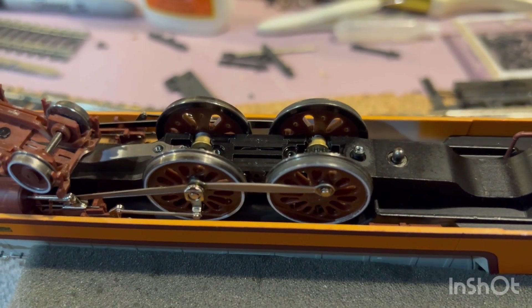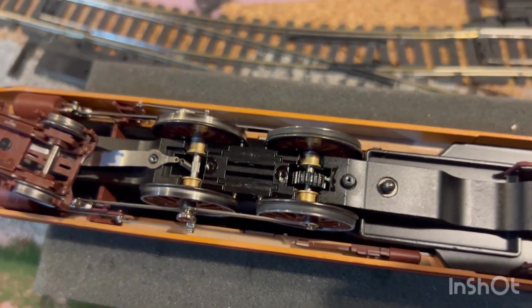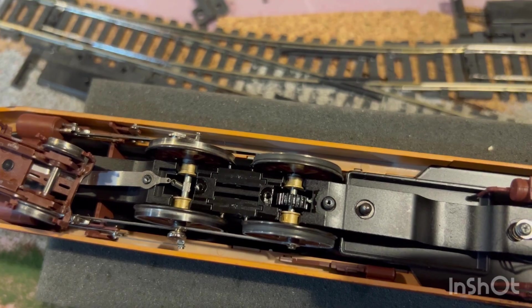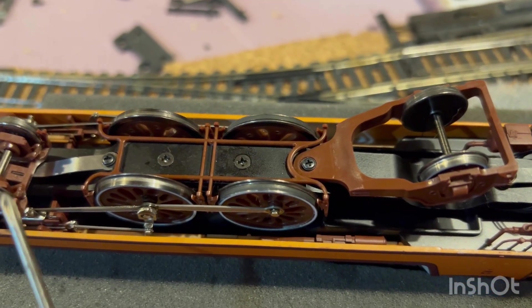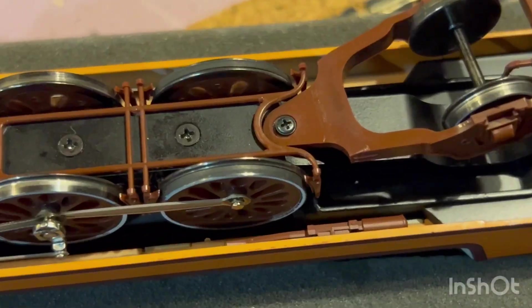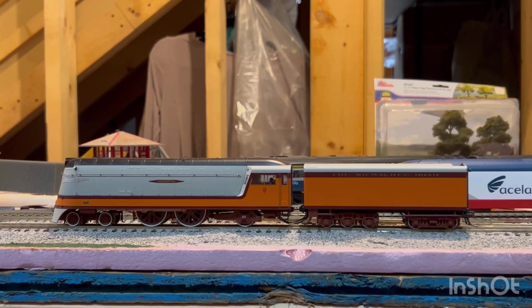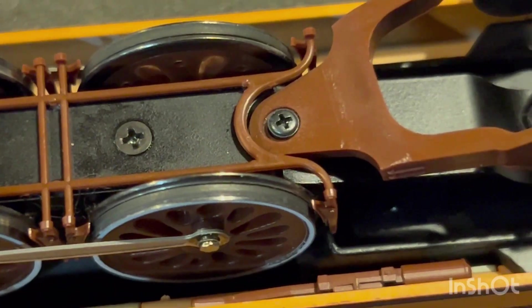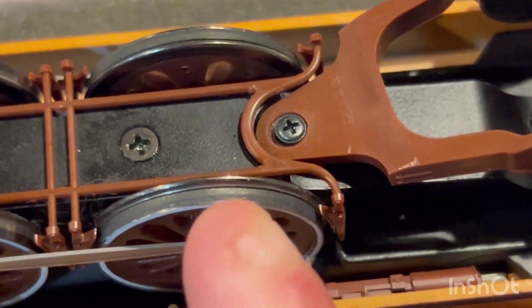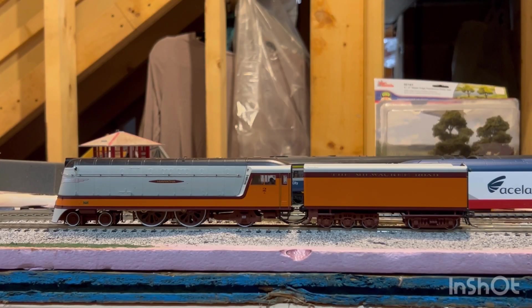Mechanism-wise, this thing isn't too bad. When I took off the base keeper plate you can see it's driven by one wheel and has separate brass bearings for smooth performance. The base plate is held on by four screws, which is fantastic. However, this thing does have traction tires. I don't really like traction tires because they spread dirt and grime around the track and deteriorate over time. I just wish they'd made the model a bit heavier so it doesn't need them, but if they're there, they're there.